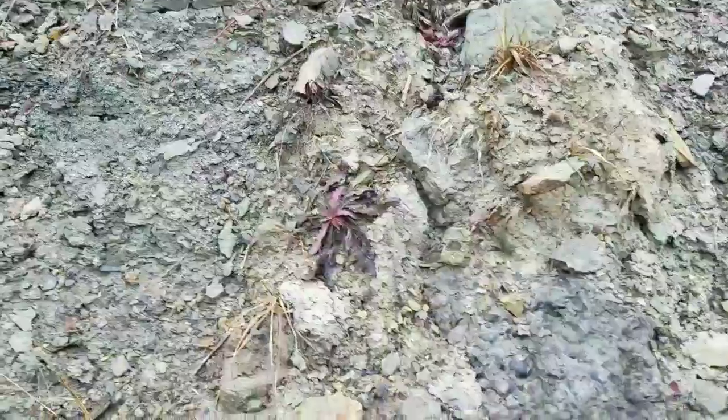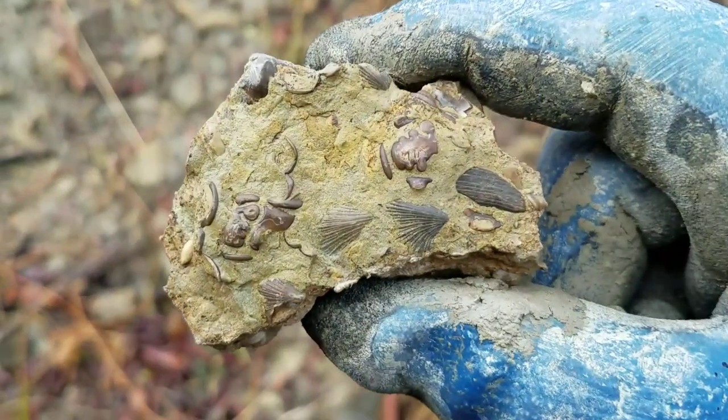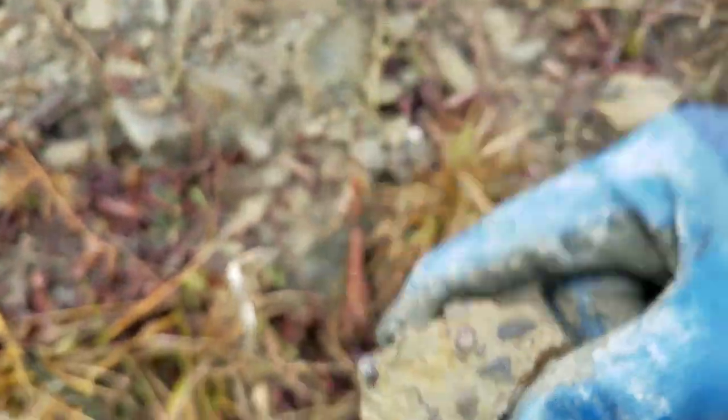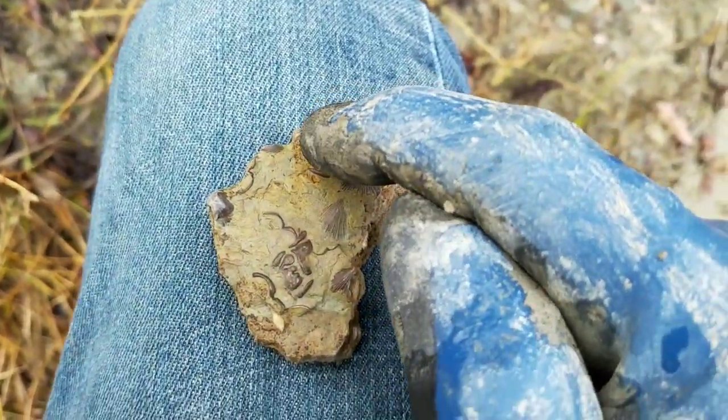It's just so muddy out here — I hate getting my phone out because I'm literally covered in mud. We'll see if we find anything cool. Here's a little piece with a couple of trilobite faces — there's one there and one up there.